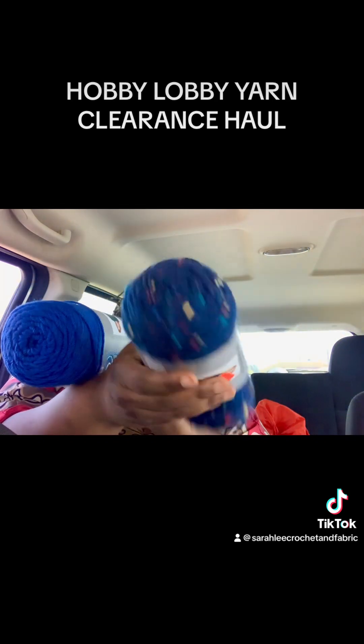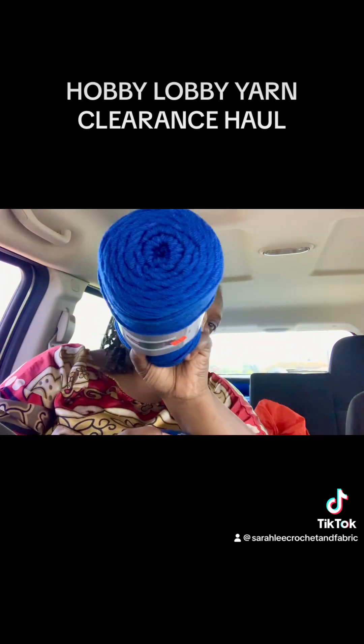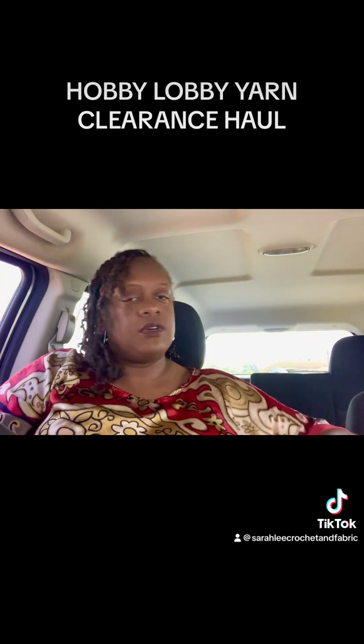These are the last two — this is the Tweed Blue, and then this is another one of the Royal. And then of course I just got some incense, but that was all I got today.